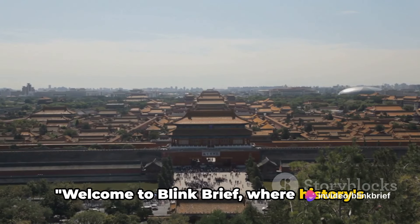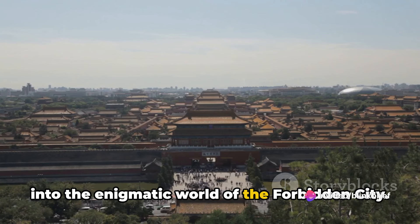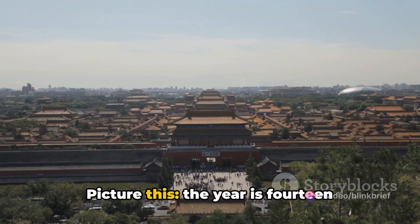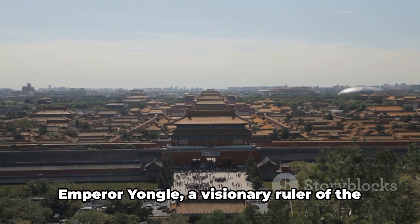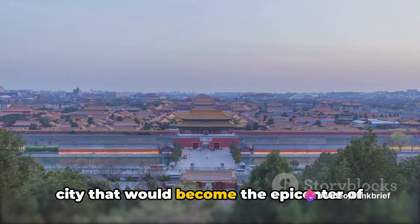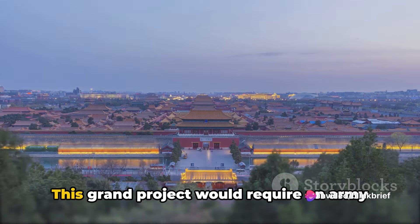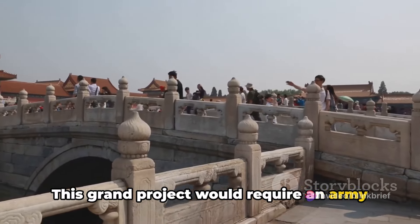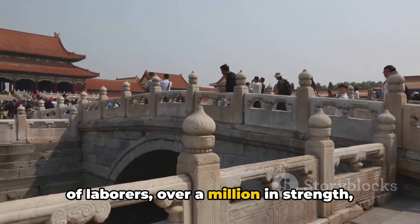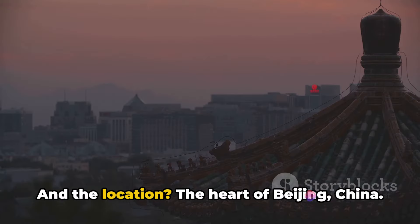Welcome to Blink Brief, where history's mysteries come alive. Today we're delving into the enigmatic world of the Forbidden City. Picture this: the year is 1406. Emperor Yongle, a visionary ruler of the Ming Dynasty, orchestrates the birth of a city that would become the epicenter of Chinese power for nearly five centuries. This grand project required an army of laborers — over a million in strength — working tirelessly to bring the emperor's vision to life. And the location? The heart of Beijing, China.